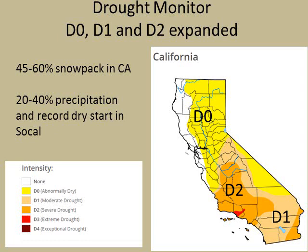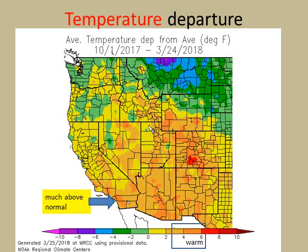Across California, the snowpack is about 45% to 60% of where it should be this late in the year at the end of March. Precipitation is only 20% to 40% of normal for far Southern California. Not only was it a record dry start, but we had incredibly warm conditions, especially inland and in the mountains for most of this winter. Only recently in February and early March did we get some cooler temperatures. But overall since October 1st, we remain much above normal — inland areas are 4 to 5 degrees above normal, coastal areas 2 to 4 degrees above normal, and mountain regions up around 4 degrees above normal. It may feel cool recently, but overall this winter has been above normal.